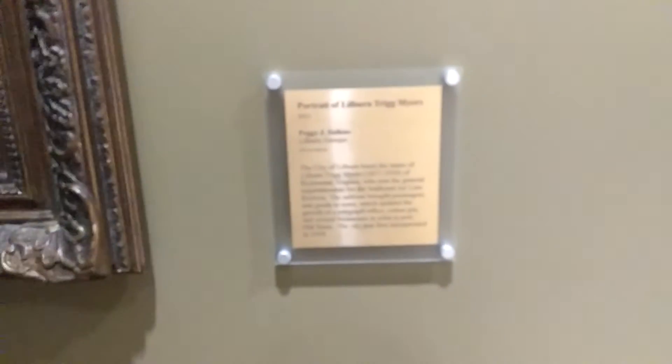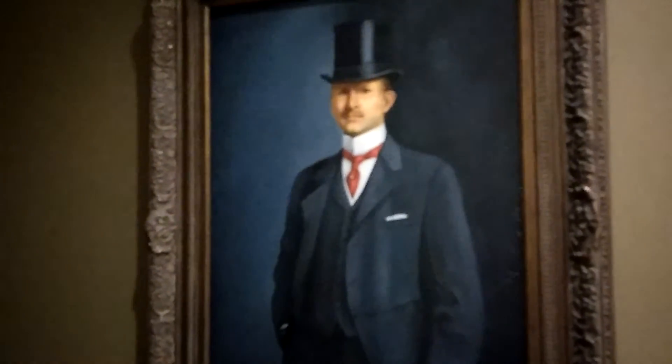It's a painting. I'm going to show you this painting. Portrait of Lilburn Trigg Myers, painted by Peggy J. Sullins. That's him — Lilburn, Mr. Lilburn.